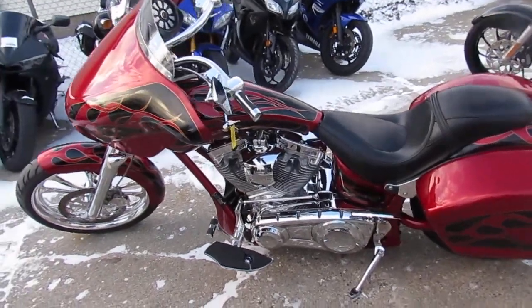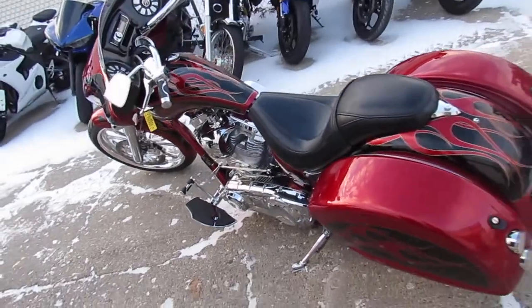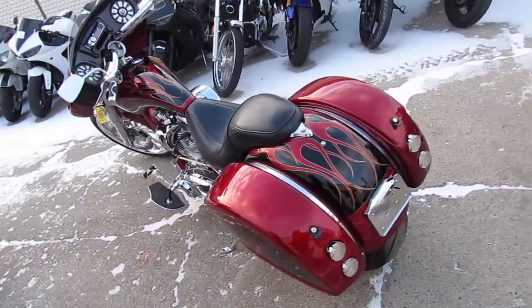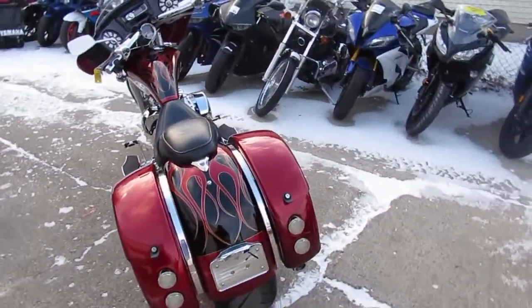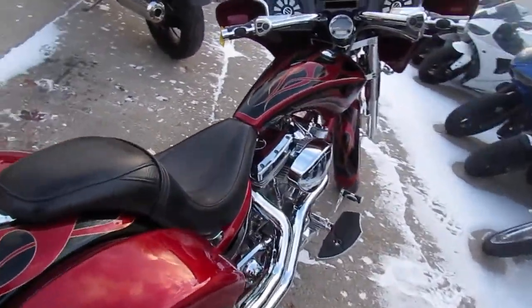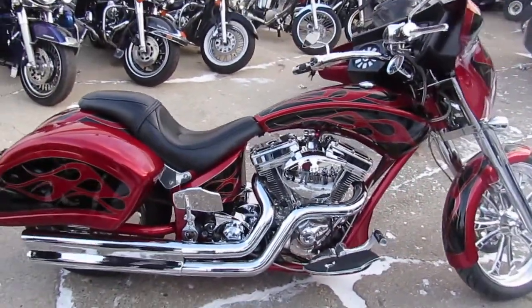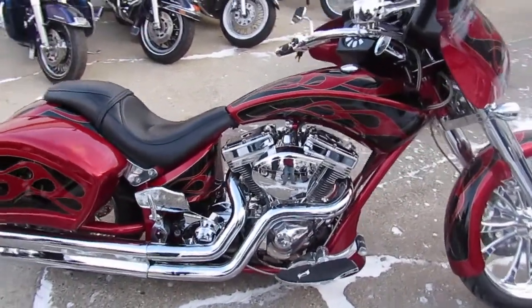Check this thing out! 2010 Big Dog Bulldog custom motorcycle for sale with only 3,542 miles. That's right, 3,000 miles. This bike sold new for over $40,000. This is a steal at only $19,999.